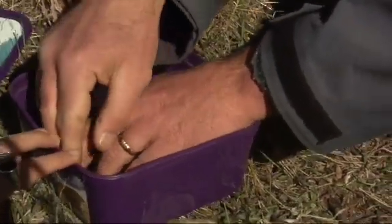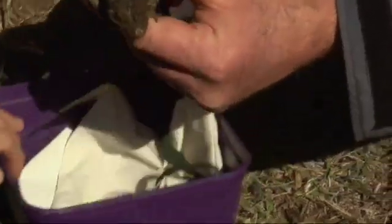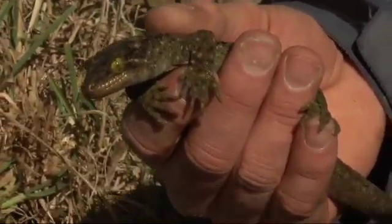So that's the biggest gecko in New Zealand, called a Duvaucel's gecko. But these guys are nocturnal, so he's not very happy at the moment. These guys used to occur over the whole of New Zealand. Now they're just on offshore islands around the Cook Strait and Coromandel area.